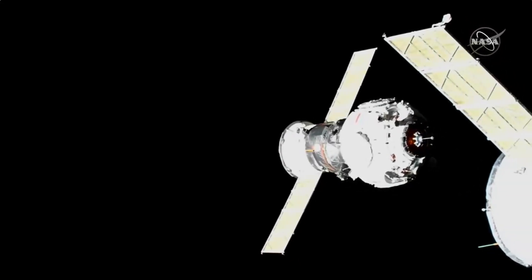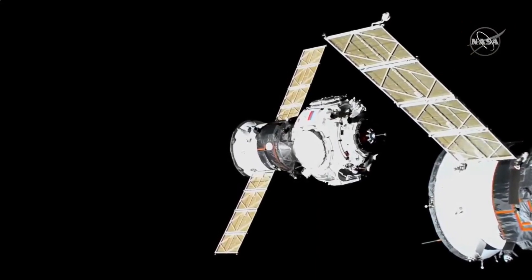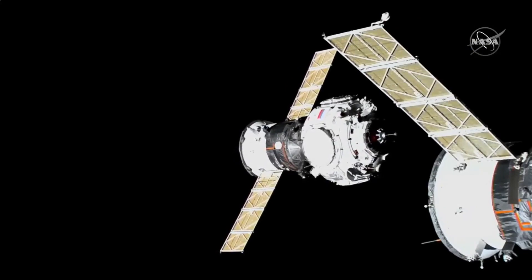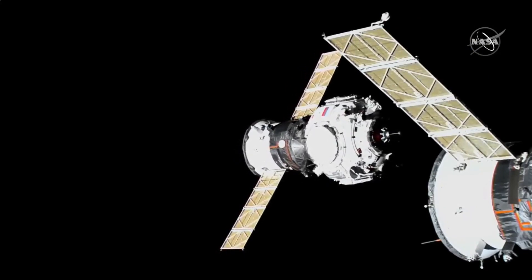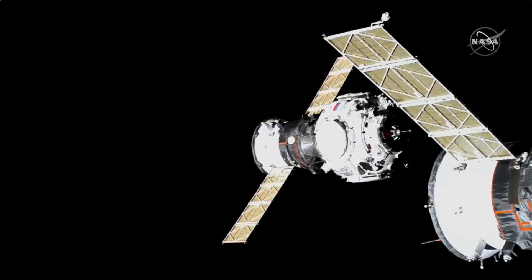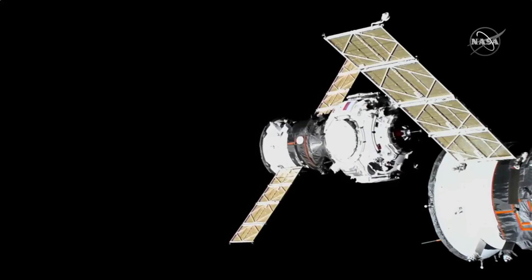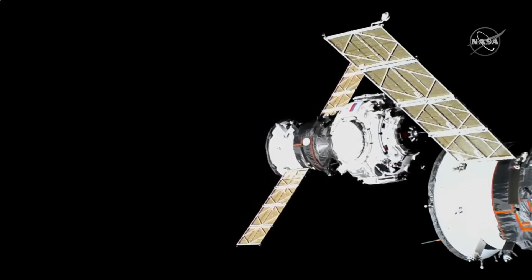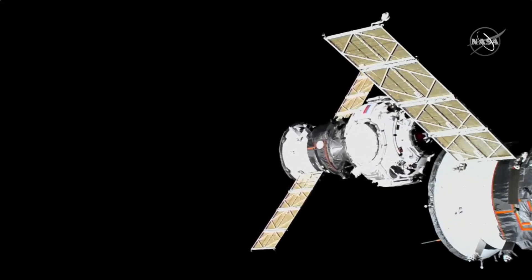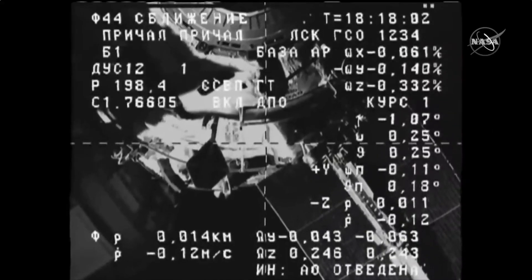All of those reports going to Anton Shkaplerov and Pyotr Dubrov on the International Space Station, indicating a perfect alignment of the Prichal's forward docking probe that you can see in this view, as it is about to pass behind the solar array on a Soyuz vehicle docked nearby. At the Nauka module of the International Space Station, now 15 meters separating Prichal from Nauka.